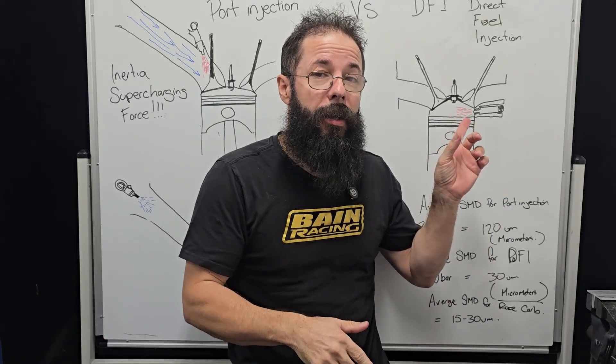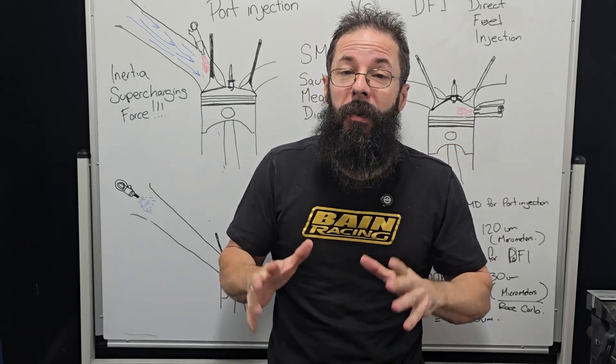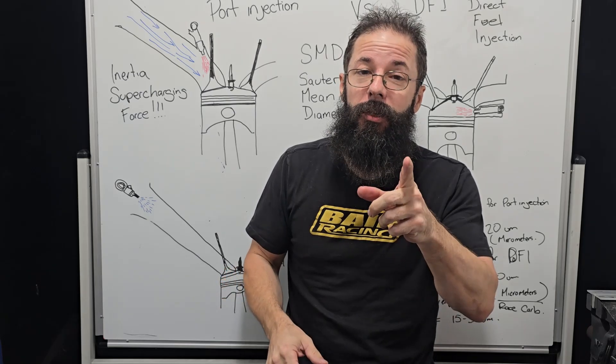Port injection versus DFI — which one makes more horsepower? There's been a lot of debate about it, so let's get into it.